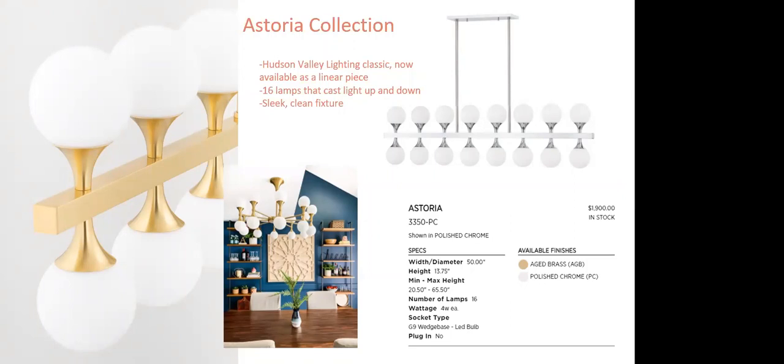Astoria has been a hit with Mitzi and has now been expanded into a linear piece — quite striking with that many bulbs, 16 lamps casting light up and down, very sleek and clean. Available in polished chrome or aged brass. It's a great piece making a lot of traction, and it was smart to expand on it with a new linear piece.